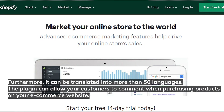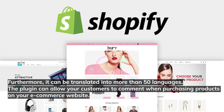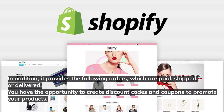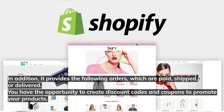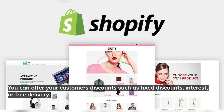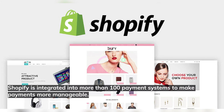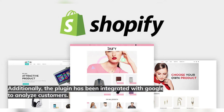Shopify can be translated into more than 50 languages. The plugin allows your customers to comment when purchasing products on your e-commerce website. It also tracks order status — whether orders are paid, shipped, or delivered. You have the opportunity to create discount codes and coupons to promote your products, offering fixed discounts, interest, or free delivery. Shopify is integrated into more than 100 payment systems to make payments more manageable, and it has been integrated with Google Analytics to analyze customers.